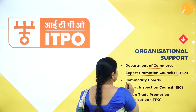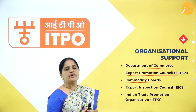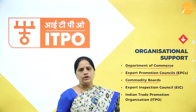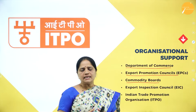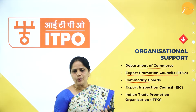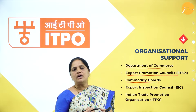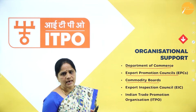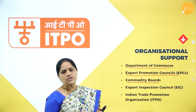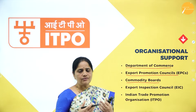The next organization is the Commodity Boards, set up by the government of India for the trade, promotion, and export of certain commodities. Seven commodity boards have been set up. Some of them are the Coffee Board, the Rubber Board, the Tea Board, the Central Silk Board, and the Coir Board. These boards exclusively focus on increasing production and ensuring export of these goods to foreign countries.